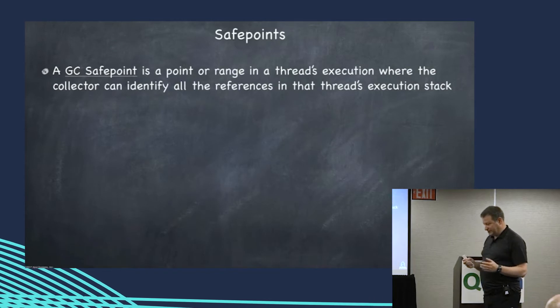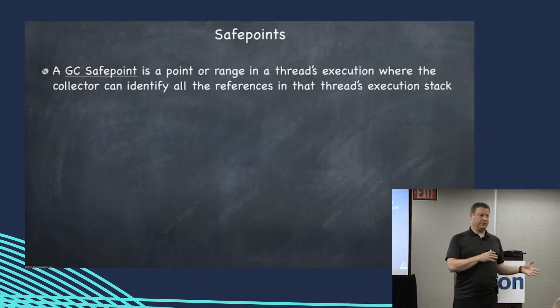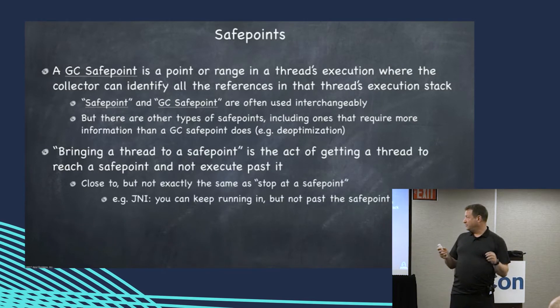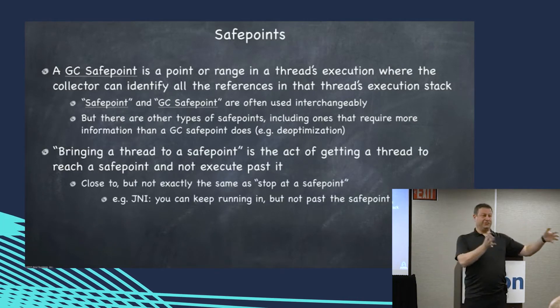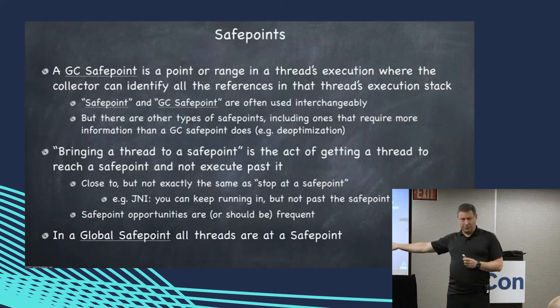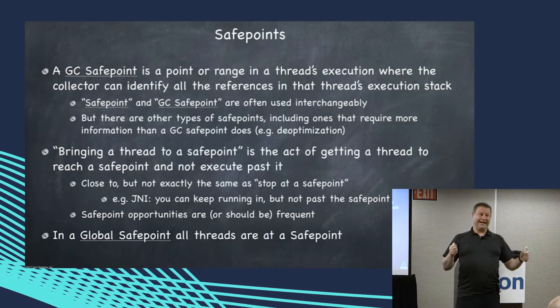A GC safe point is a range of execution and code where we know where the pointers are. When we say bring a thread to a safe point, we mean bring it to that range of code where I know where all the pointers are. When we talk about a global safe point, that means bring all the threads to a safe point at the same time.